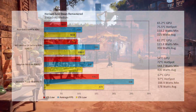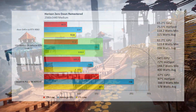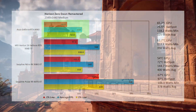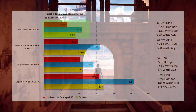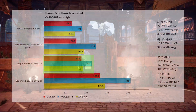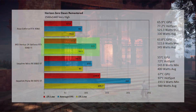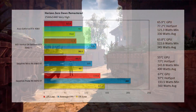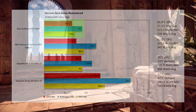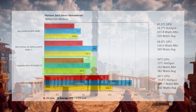At 2K medium in Horizon Zero Dawn, the 9060 XT comes in at 142 fps — 11.25% below the 5060 Ti at 160 fps. The 4060 comes in at 110 fps, still playable, and the 9070 XT at 258 fps. At 2K very high, the 9060 XT comes in at 115 fps — 8% below the 5060 Ti at 125 fps. The 4060 is 26.4% lower at 92 fps, and the 9070 XT leads at 207 fps.